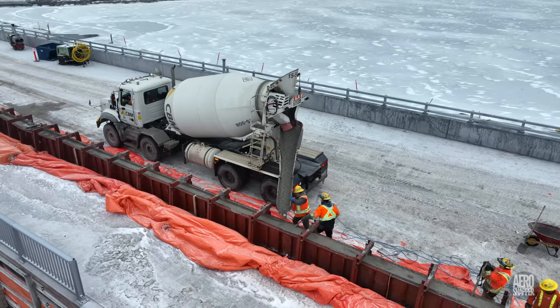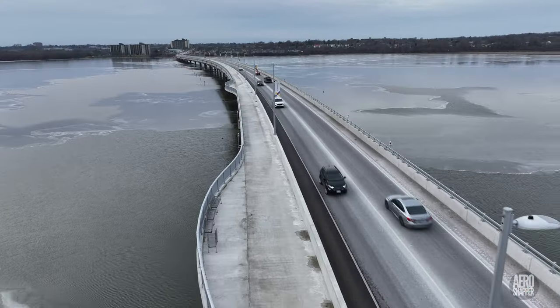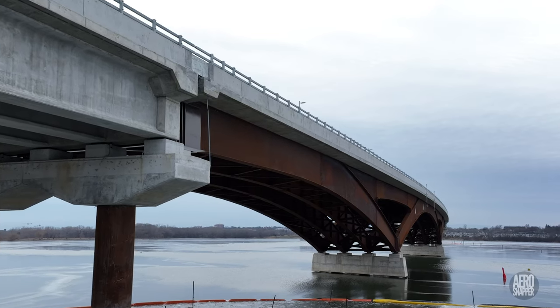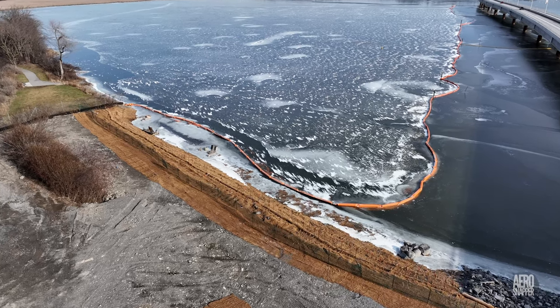A lot of concrete has been poured in the intervening year, some of it here going into the median. It's very much in evidence on the multi-use pathway. There's work remaining on landscaping and other issues at either end, but overall our crossing looks pretty good.